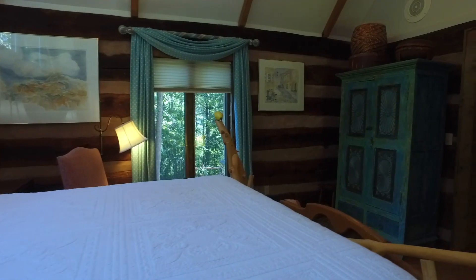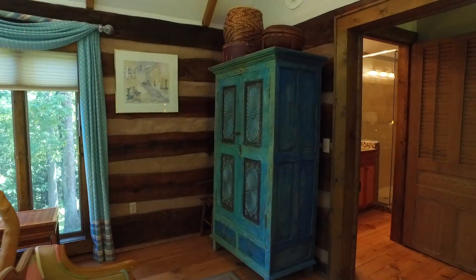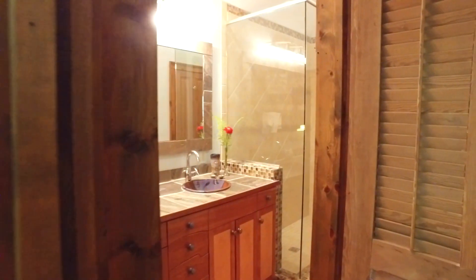There are four bedrooms in all, all with adjoining bathrooms. Two are upstairs, one on the main floor, and one on the lower level.